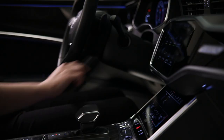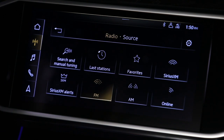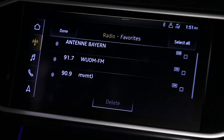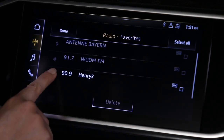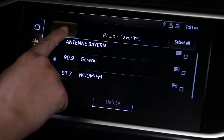To view the list of favorites, select Radio, then Source, and then Favorites. To move a favorite, press the Edit List icon, select the station, then press or hold the up or down arrow to move the entry to the desired position. Press Done when finished.